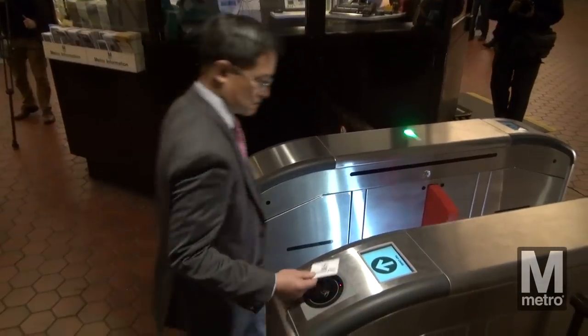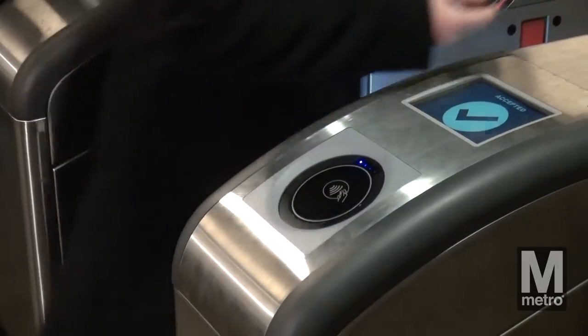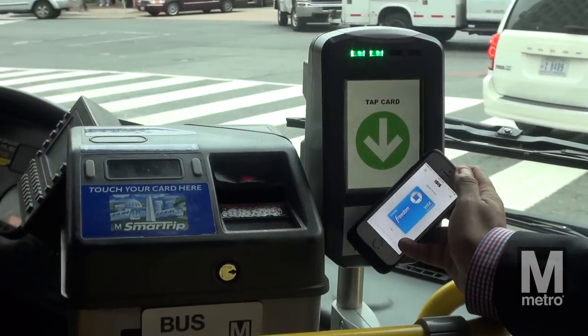The new fare gates will be used in our payment pilot, installed in ten Metro Rail stations, two Metro Rail parking lots, and six Metro bus routes.